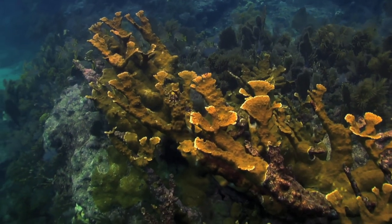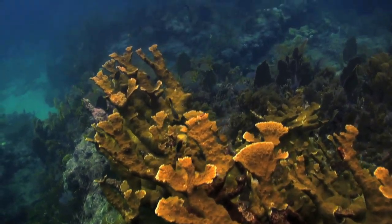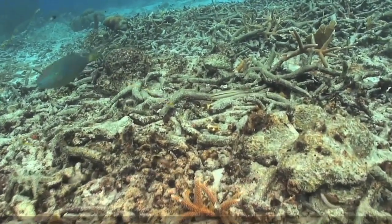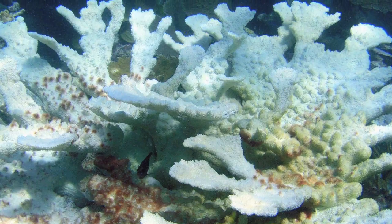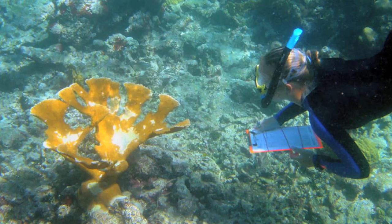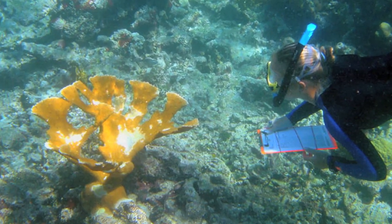Living within the polyps are algae. The algae produce carbohydrates for the coral and give them their color. As global warming increases water temperatures, about 95% of Elkhorn coral have died. Some of the deaths have been caused by coral bleaching, when coral loses its algae, and some have been caused by disease such as white pox, a bacterial disease that has killed 50-80% of Elkhorn coral.